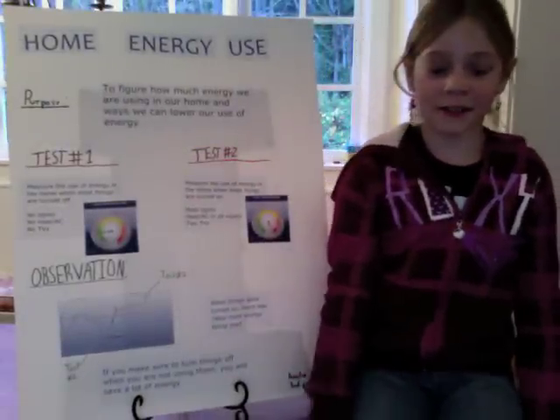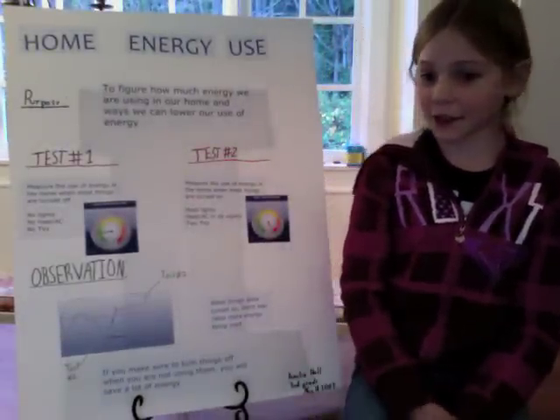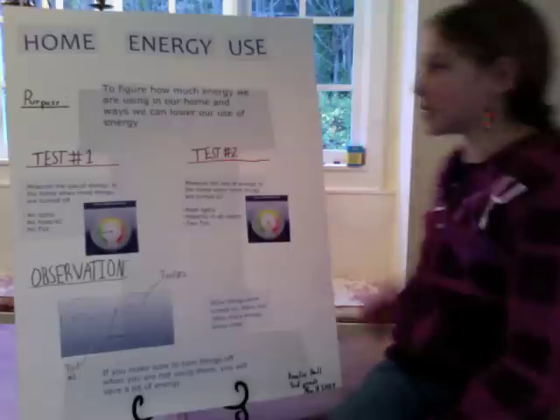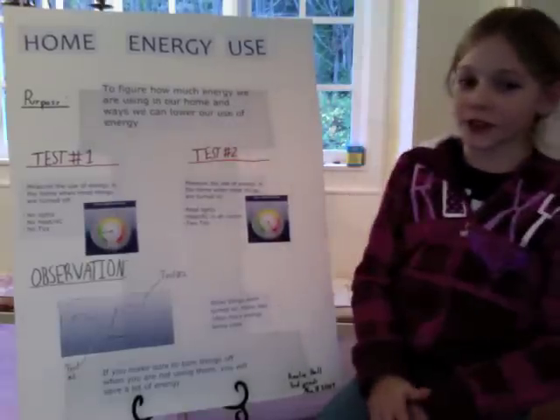Hello, my name is Amelia and I'm doing the Bleakley Science Fair this year. I'm going to explain our project. It's about home energy use.